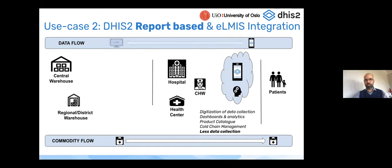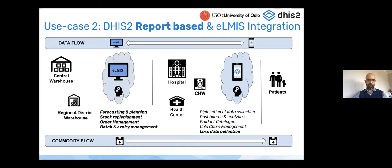The second use case is similar — still using DHIS2 at the end-user level — but with an integration with a full-fledged upstream system. Data can be shared between systems; benefits include collecting less data at the end-user level, much of it deduced from the ELMIS data, and providing forecasting, planning, stock replenishment, order management, and batch and expiry management based on first-expiry-first-out principles. This offers more features and a simplified level of data capture for the end user.